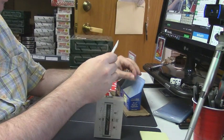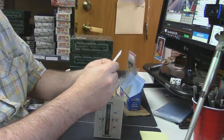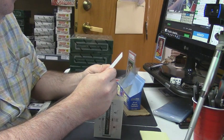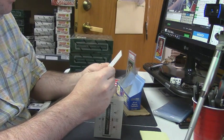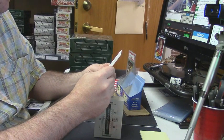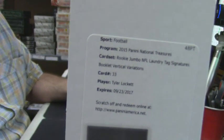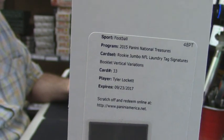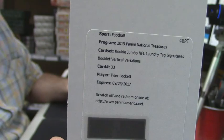This one is a redemption — rookie Jumbo NFL laundry tag signatures booklet vertical variations. If I'm not mistaken, that is a one-of-one. I believe the Jumbo laundry tags were one-of-ones, I could be wrong. But it's for Tyler Lockett. That is a good card, that is a good card.